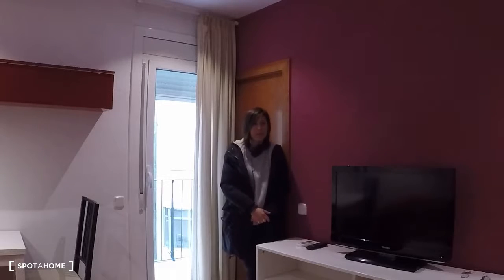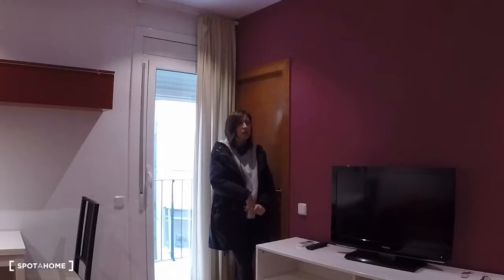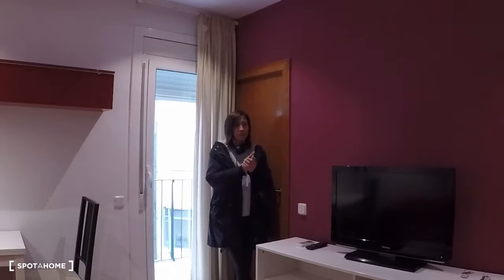In this apartment there is just one bedroom, this living room, the kitchen, the bathroom, and a balcony. Let's get a look around. You are on the first floor. Here we are — this is the entrance of the apartment.